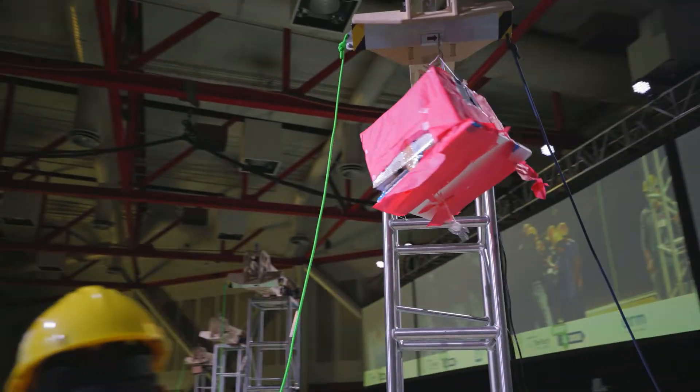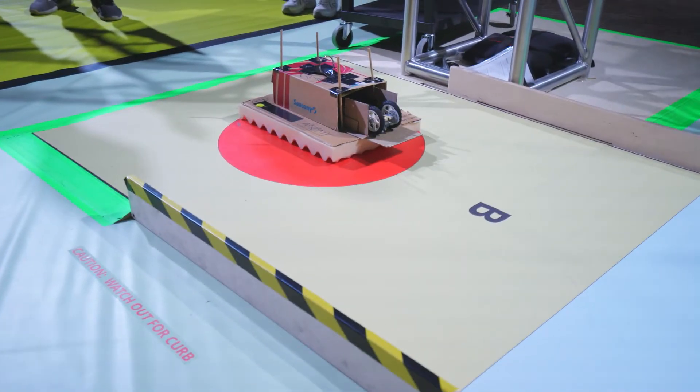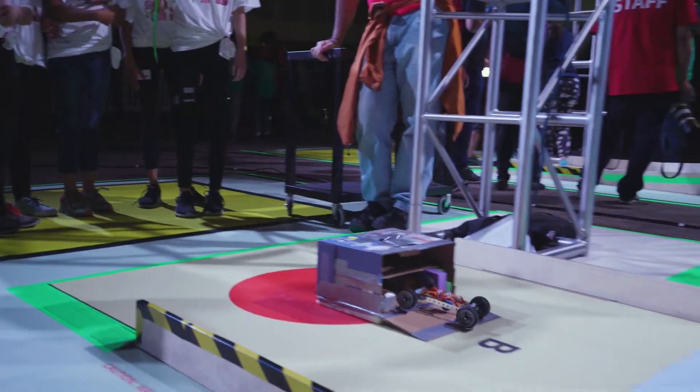We learn new skills like creativity, teamwork, risk taking, and problem solving. We learn quickly from failure. We become innovators. And they're realizing that actually when we work together as a team, we can come up with a better answer than when we work alone.